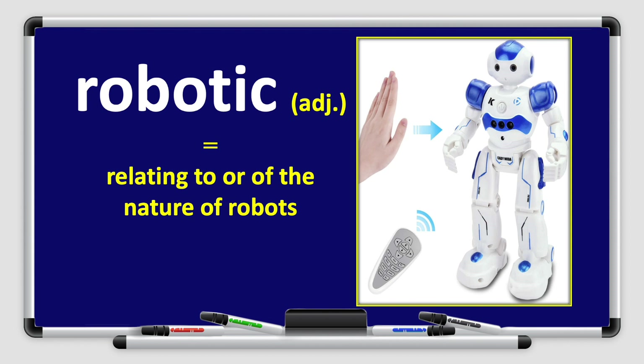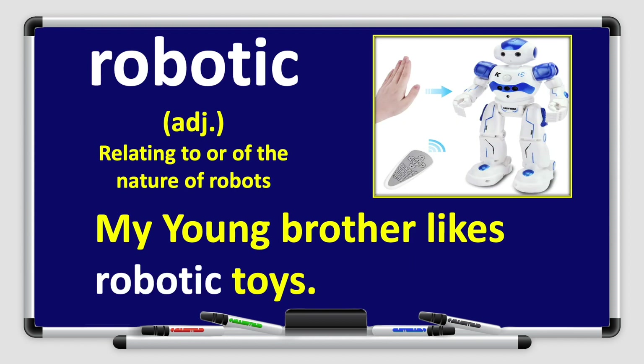Now let's move on to our next word: robotic. Robotic. Repeat after me — robotic. Look at the picture. Robotic is an adjective relating to or of the nature of robots. Let's use the word robotic in a sentence: my young brother likes robotic toys. Great job, boys and girls.